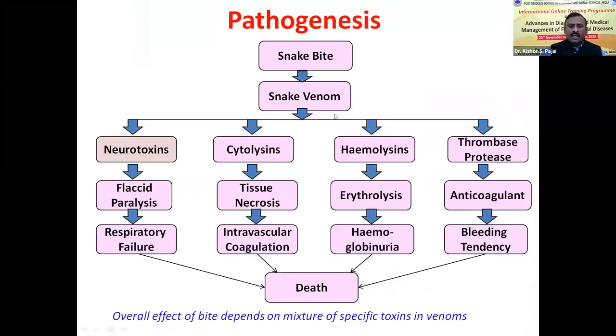The snake venom is composed of a number of enzymes and toxins, which include neurotoxins. The neurotoxins are responsible for flaccid paralysis, respiratory failure, and death. Cobra venom is rich in neurotoxins, and therefore in cobra bite, the death is due to respiratory failure. Cytolysins are another toxin predominantly present in viper venom, responsible for tissue necrosis and intravascular coagulation, which is the cause of death.